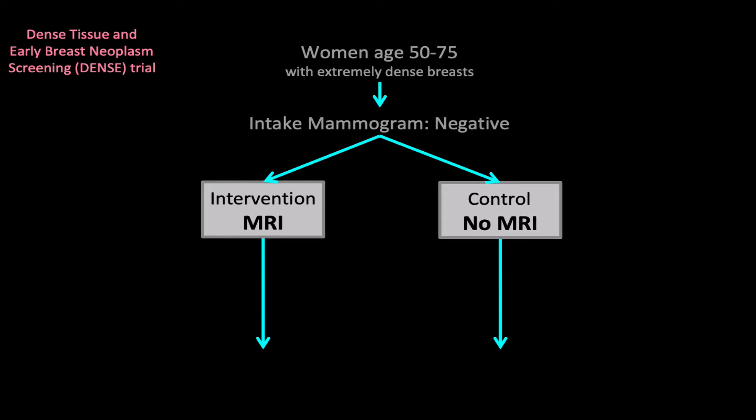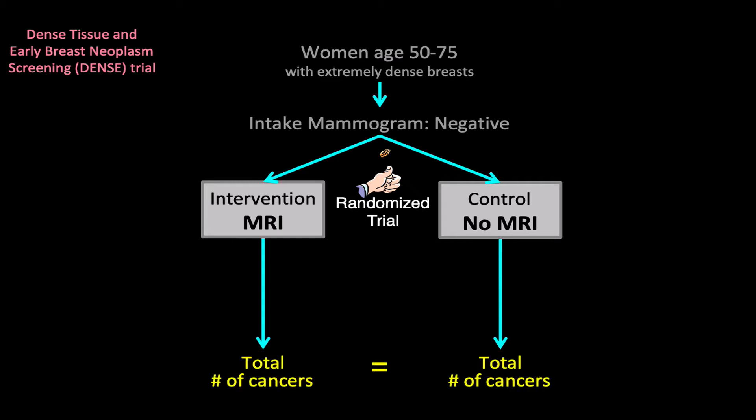It's important to know that DENS is a randomized trial — the gold standard research design for the evaluation of medical care. The trial assigned over 40,000 women solely by chance, like the flip of a coin, into either the MRI or no MRI group. Because the women are allocated solely by chance, the expectation is that the two groups will ultimately have the same number of cancers.